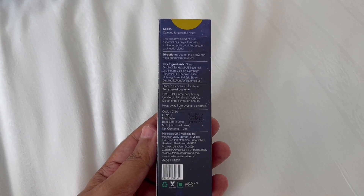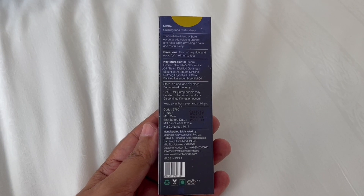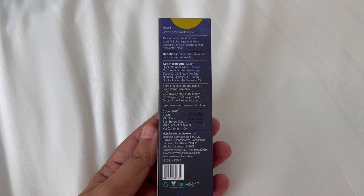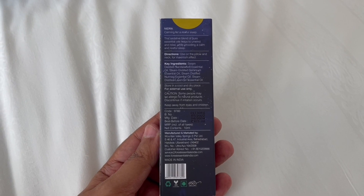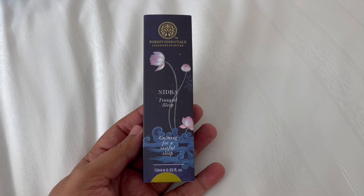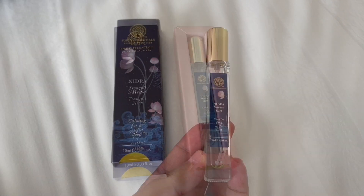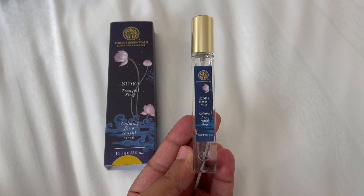This sedative blend of pure essential oils helps to unwind and relax while providing a calm and restful sleep. So let's see what we get — that's how the bottle looks. That's 10 ml.